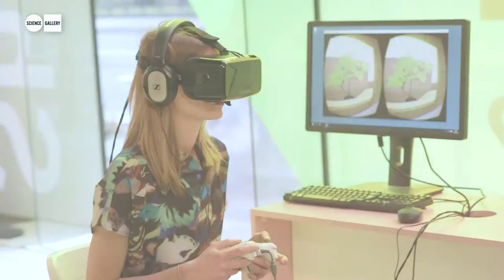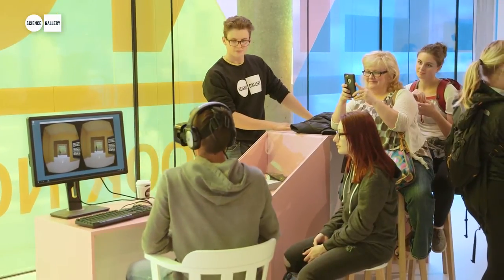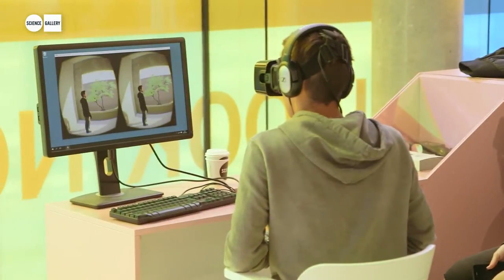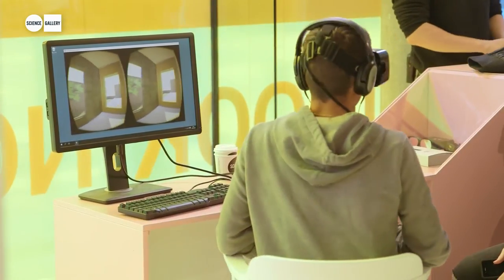The name of this piece is Virtual Empathy. It's an experiment we're conducting on virtual characters in virtual reality. We're very interested in highly realistic virtual characters — if you feel that a character looks realistic, does that affect your empathy levels? That's really what we're trying to get at.